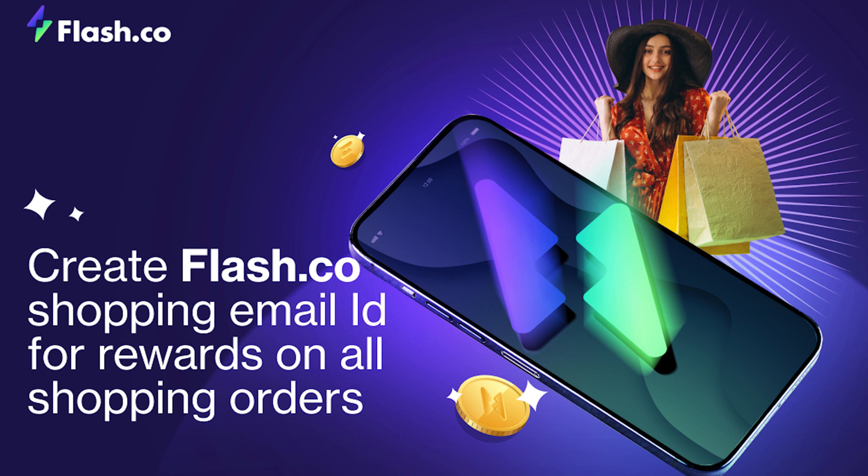It's easy because I use my smart shopping email ID — Rahul at Flash.co. Flash.co gives a unique email ID to track all orders and provides insights on all shopping expenses in one place. Wow, Flash.co!